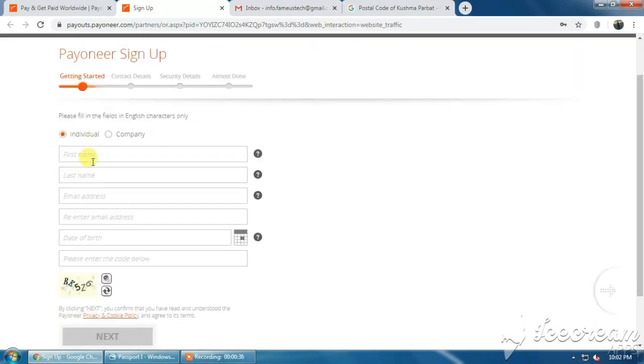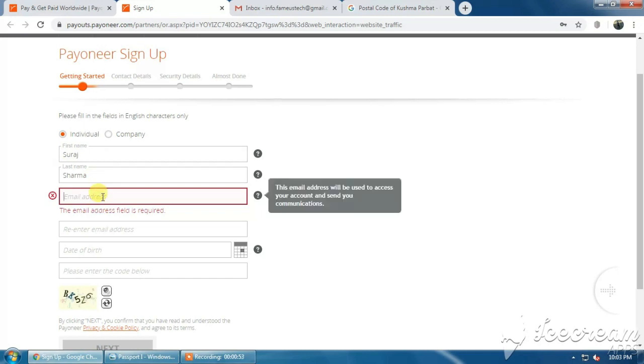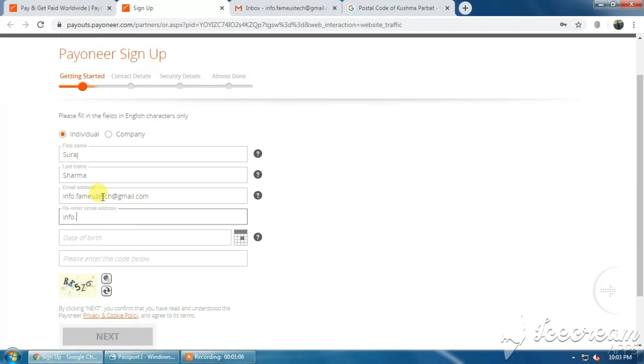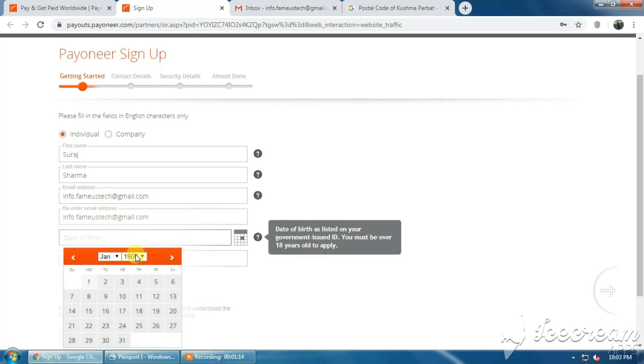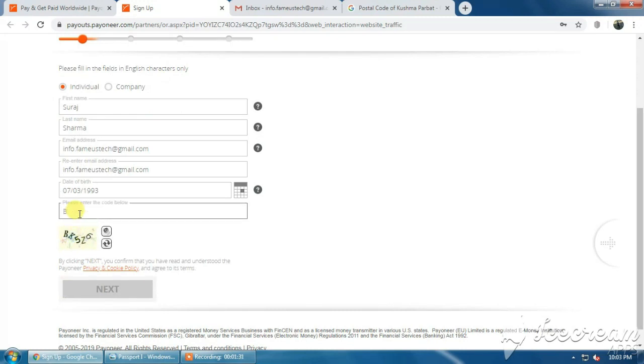Check the Individual option and provide your information here. Enter your first name and your last name, your email address, and re-enter your email address, along with your date of birth. Enter the captcha over here and then simply click the Next option.